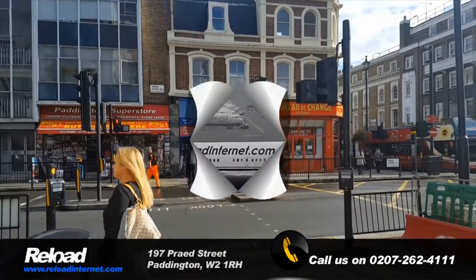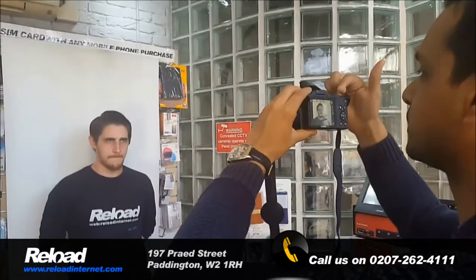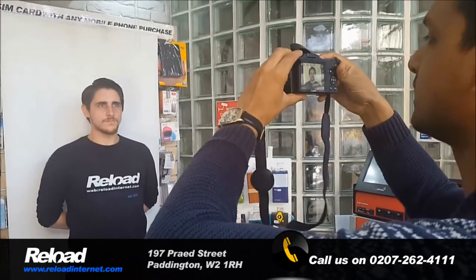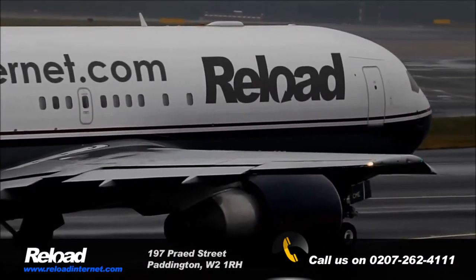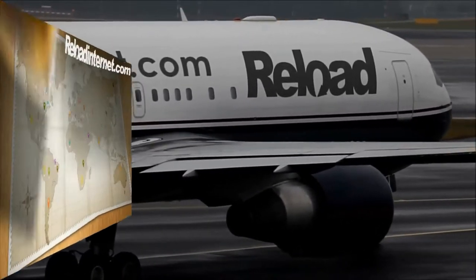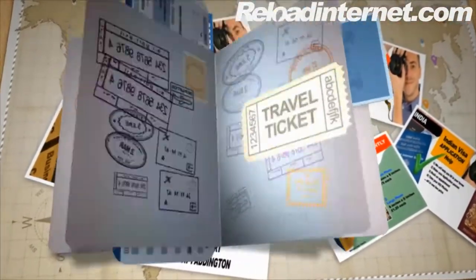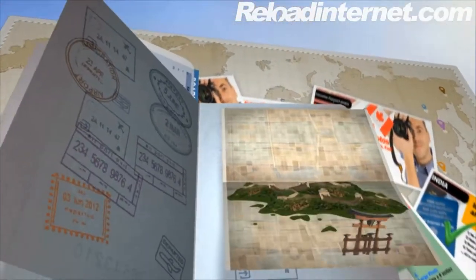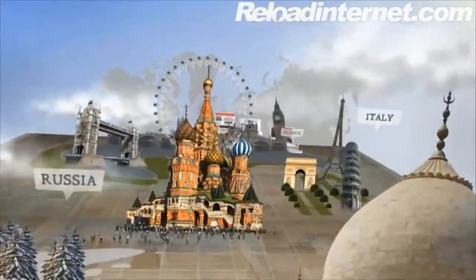Did you know that Reload Internet can also take your passport photo while you get your photocopying or printing done in store? That's right. Thousands of people have trusted Reload Internet with their passport photos, and as a result you could be traveling all around the world. In fact, thousands of people have traveled all around the world because our passport photos have been approved by all the embassies in the world. That's Reload Internet.